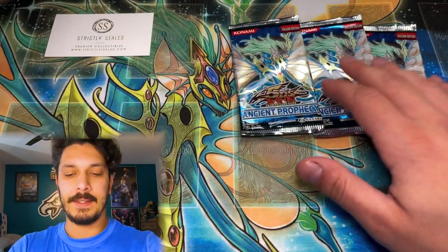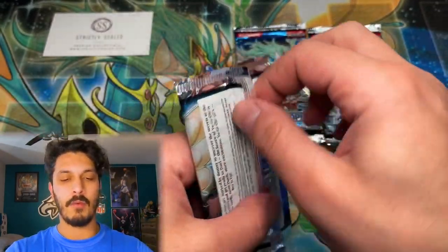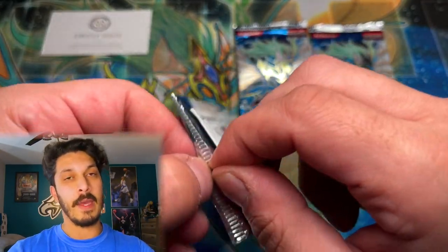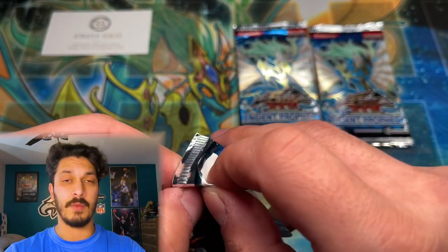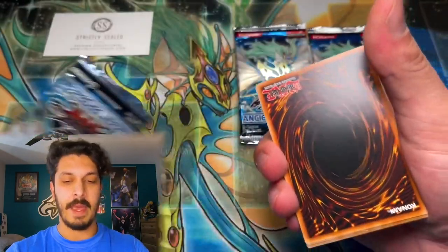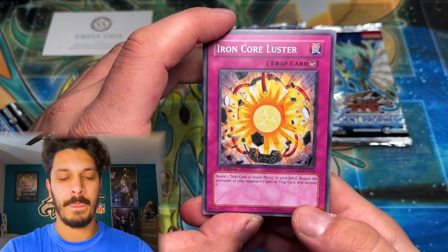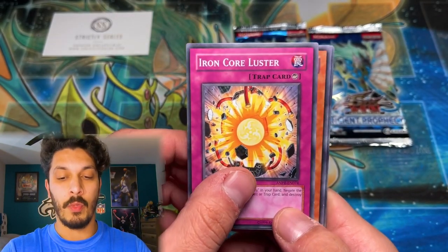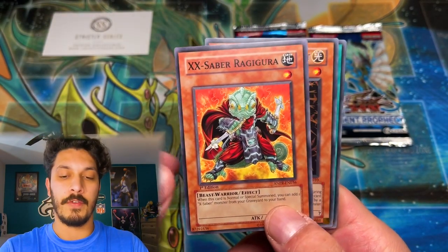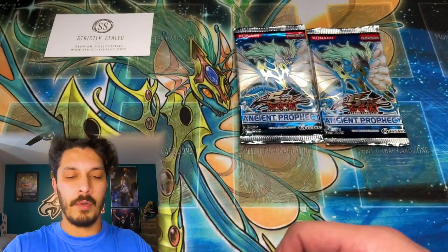Come on, we have to show it with something unreal. European print — how rare are these? These actually may be from those booster boxes I mentioned. How you can tell, at least with 5D's, you wouldn't see Yusei on the cover — as you would usually with North American print. That picture I showed earlier in the video will be of that European print box.